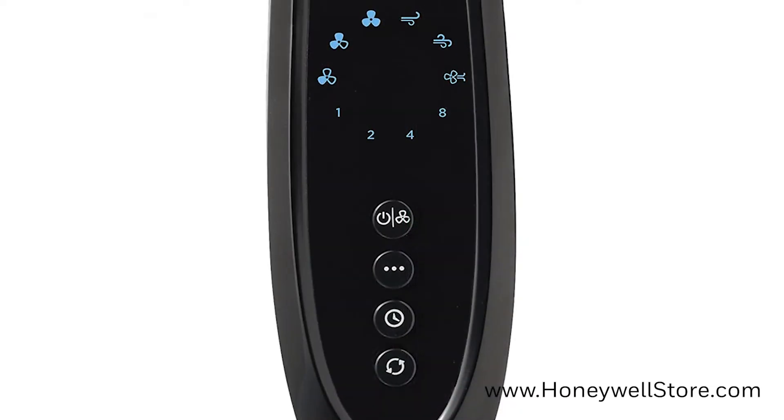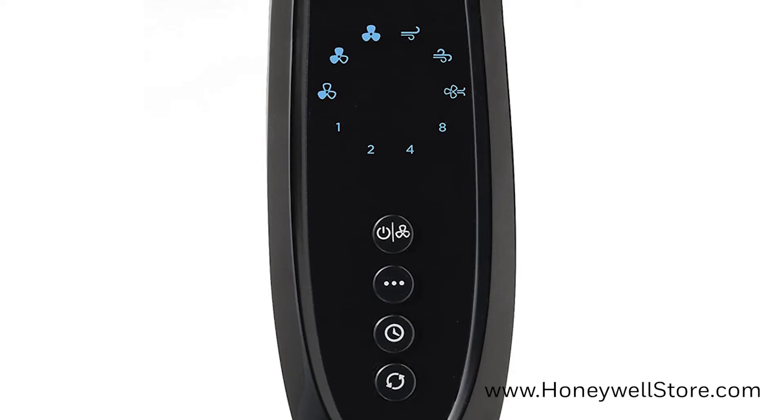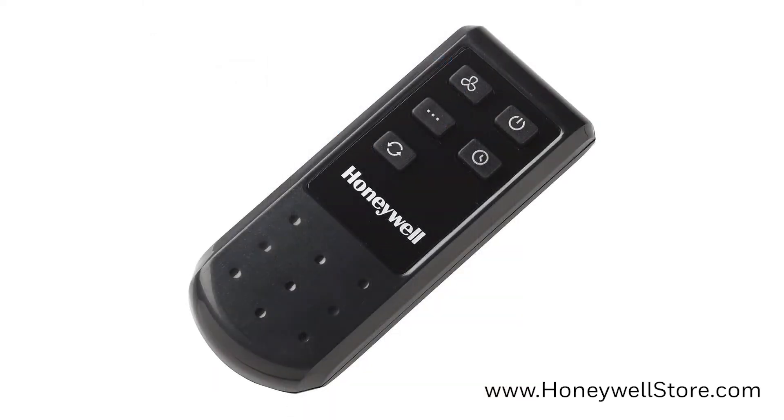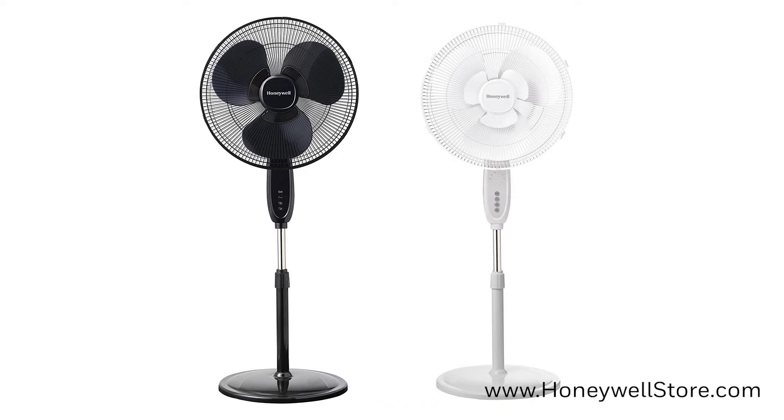On the front you'll find the electronic LED controls with a 1 to 8 hour auto off timer, and a remote control is included for added convenience. This fan is available in two color options: black with the HSF1640B and white with the HSF1640W.